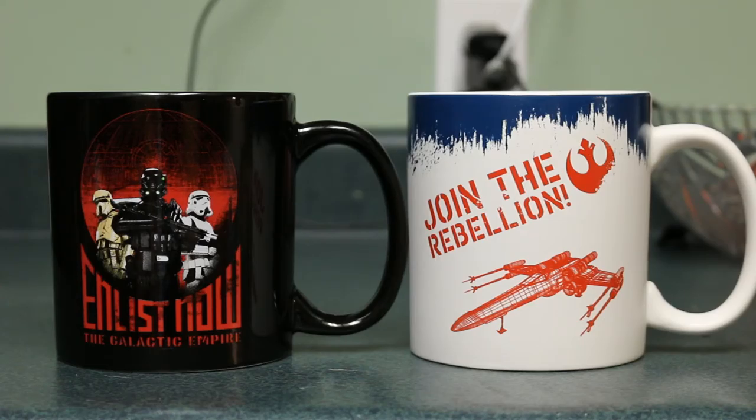So yeah, go out and buy these ones. There's probably not many left, but either way, I just wanted to talk about these cups because I thought they were pretty cool. Anyway guys, that's all for me. See you guys next time.